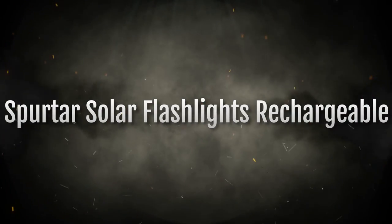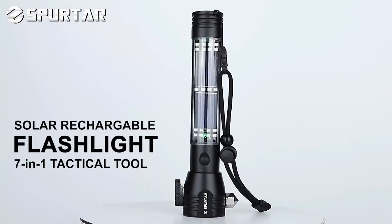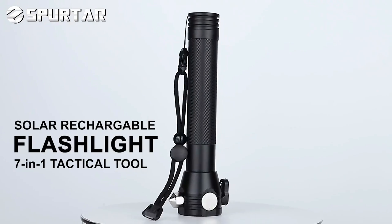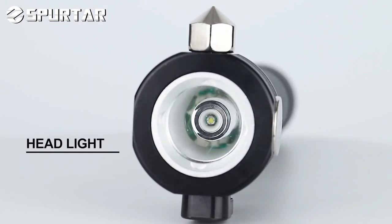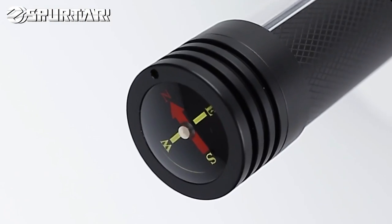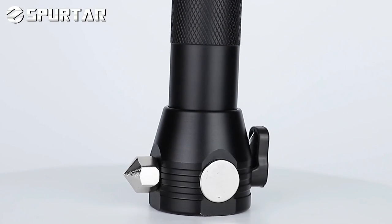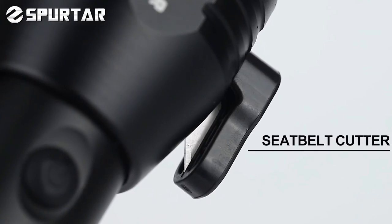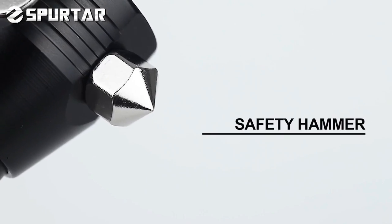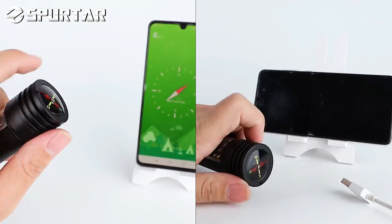The number 4 on the list is the Spurter Solar Flashlights Rechargeable. The best solar flashlight is the one that fits your needs the most. Consider what type of light you need, how long you need it to last, and how much power you want it to have, and then match your needs with the features mentioned here to find your perfect emergency companion. Now that you know more about the best solar flashlights, go out and find the perfect one for your needs — you'll be glad you did.